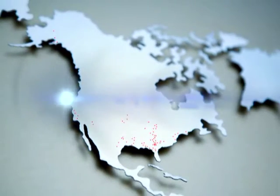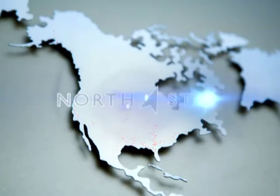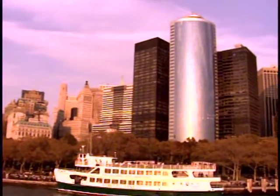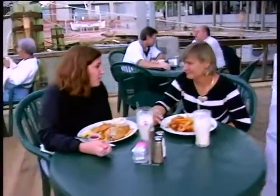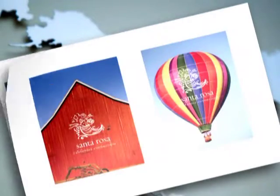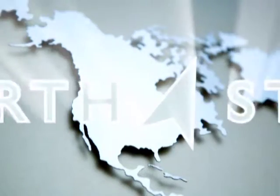Of course, no two communities are alike, so Northstar can customize this program according to your specific needs. Some brand prints are community-wide, developed to address the needs of city government, tourism, economic development, the chamber, and other entities. Other brand prints hone in on specific areas — we've worked exclusively with tourism agencies, economic development, downtown development, and city government. And some brand prints use a broader brush to paint a brand picture for multi-city regions.